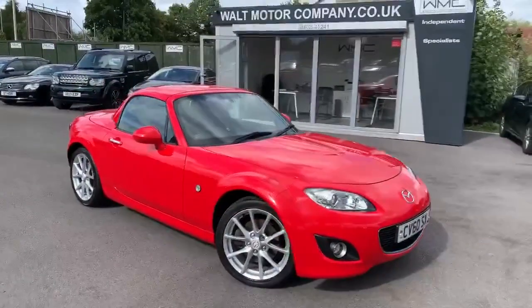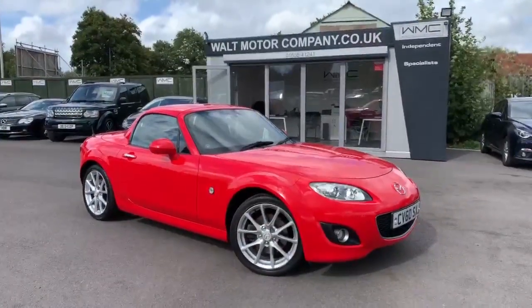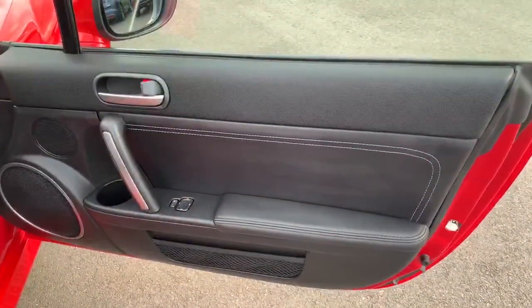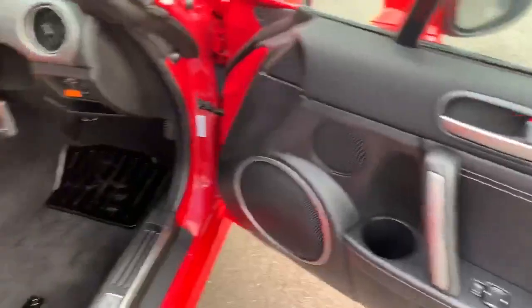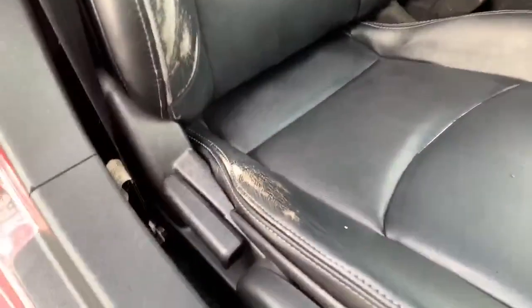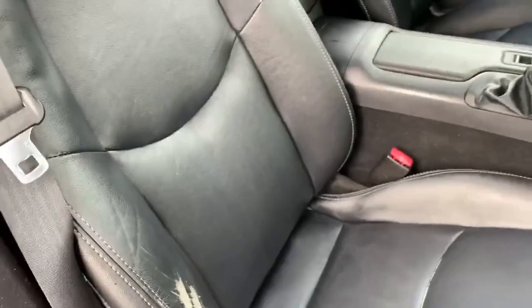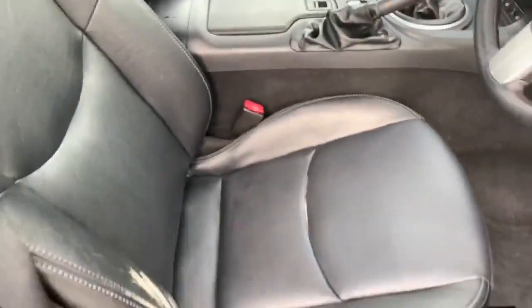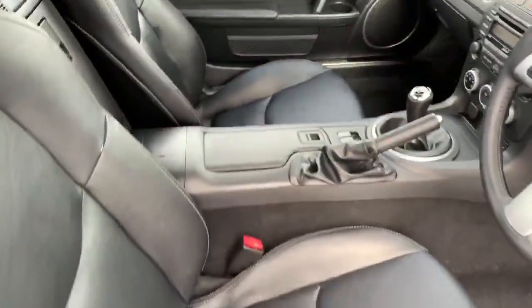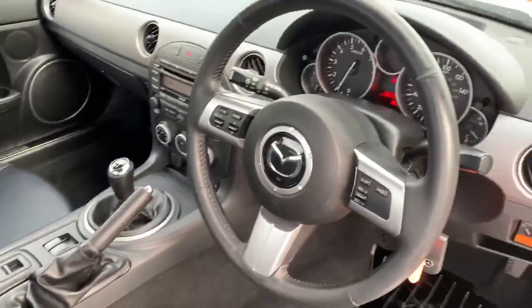It drives absolutely lovely and looks as sharp as you like. The driver's door card is all in good condition. Looking inside at the black leather seats, there's clearly some wear and tear to the bolster — it's not holed, just scored. I think a good re-conditioner would sort that out. Seats are not holed, in good condition. Passenger seat is fine and dandy. Leather steering wheel in good order.